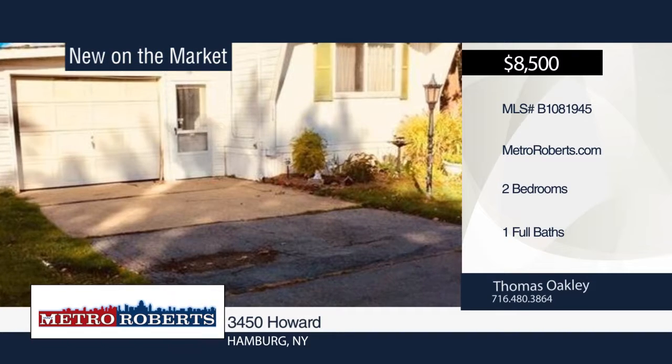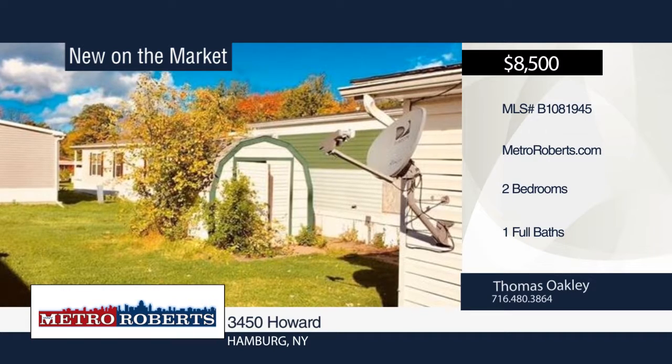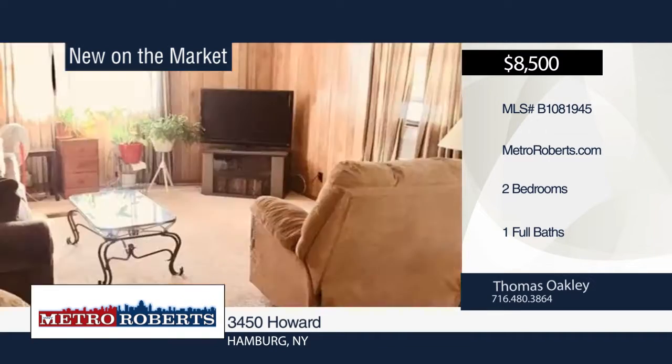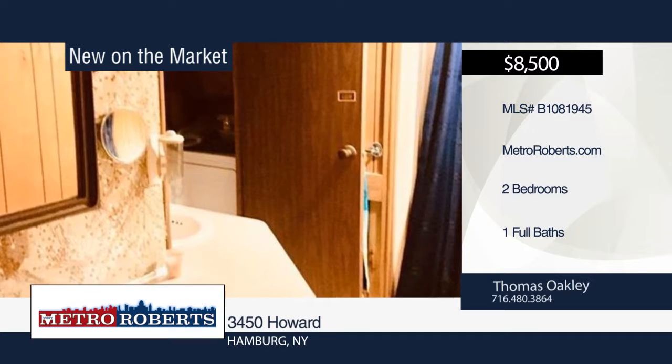Don't miss this nicely maintained two-bedroom, one-bath home in South Towns. It features a 14 by 26 garage and 8 by 8 shed. The roof is only two years old. Lot rent is $536 and electric is about $82 a month. Thomas Oakley has the keys and would love to show you everything in person. Call now to learn more.